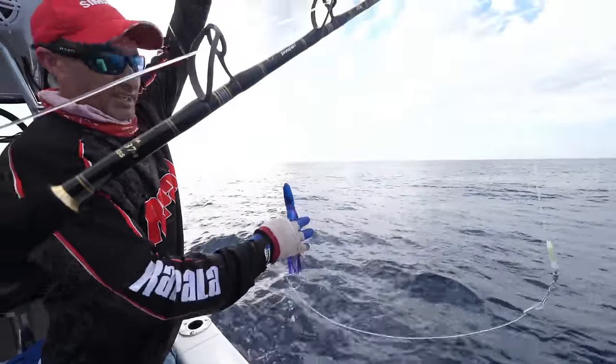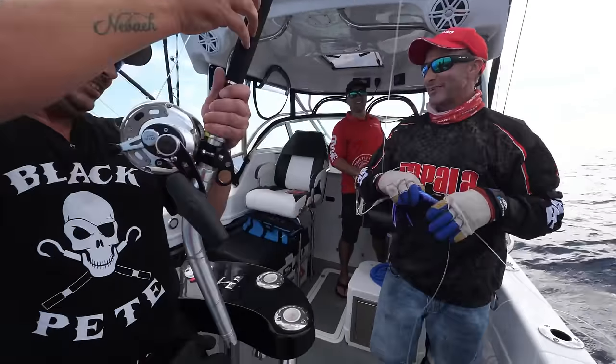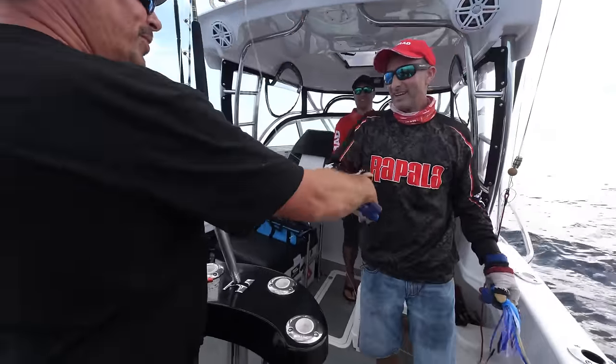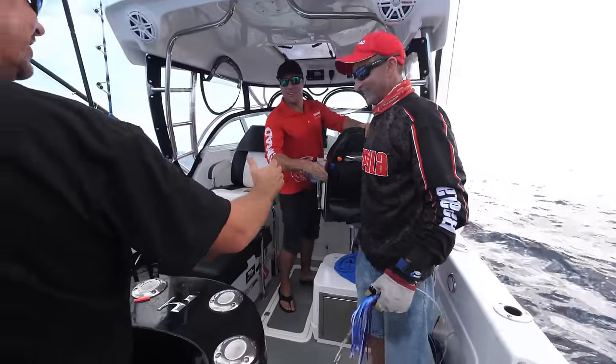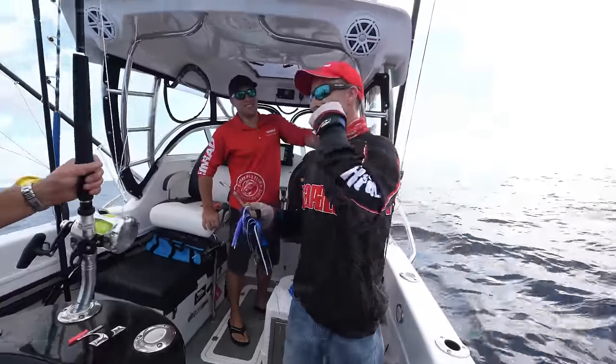Job done! That hook — just in the side of his face. How good's that! Well done Dan. It was literally just in the side of his cheek, and sometimes with marlin you just get him.